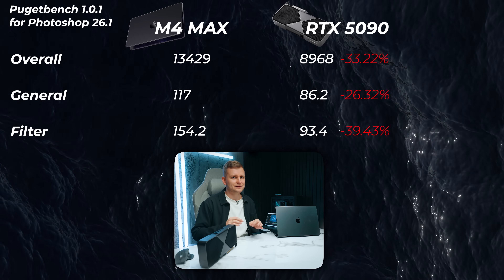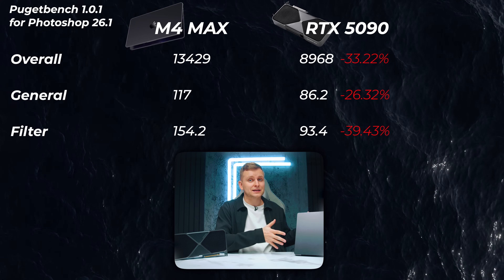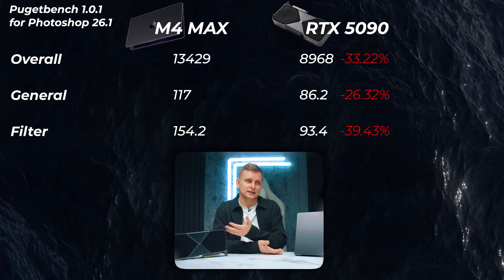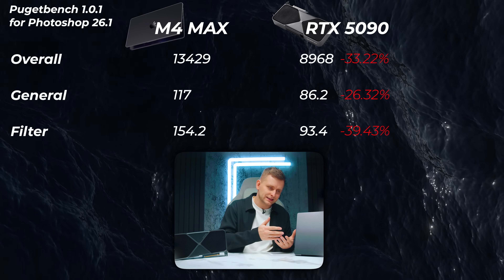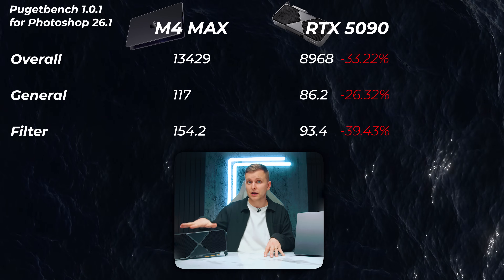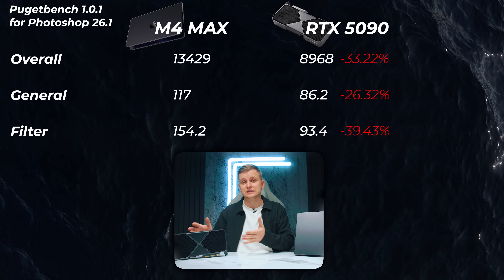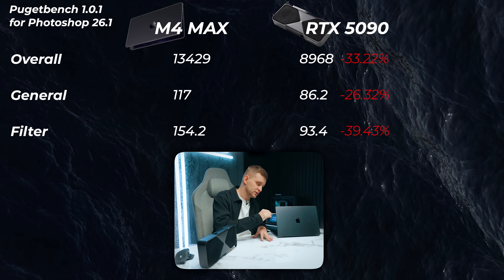Moving on to Photoshop — this is not really a GPU benchmark, though the GPU can accelerate it. Because the M4 Max has an incredible CPU on the same die as the GPU, the M4 Max absolutely slaughters the 5090 here. This isn't a great benchmark for the 5090's GPU, but I included it to show that in certain workflows, having a large GPU doesn't mean everything — other parts of your system are the bottleneck. In this Photoshop test, the 5090 system with the 12900K is 33% slower, most likely due to the single-core performance advantage of the M4 Max.